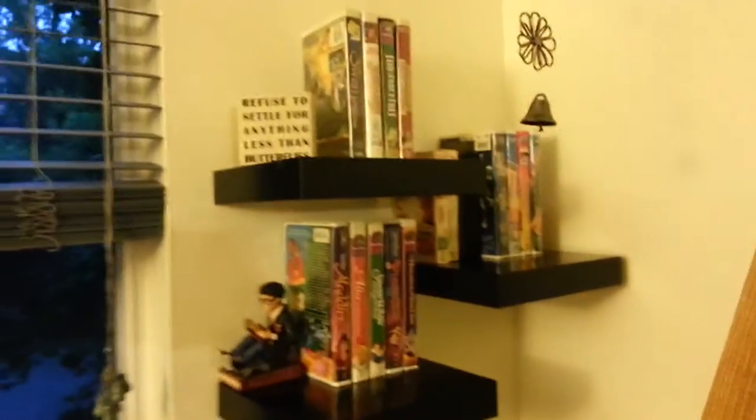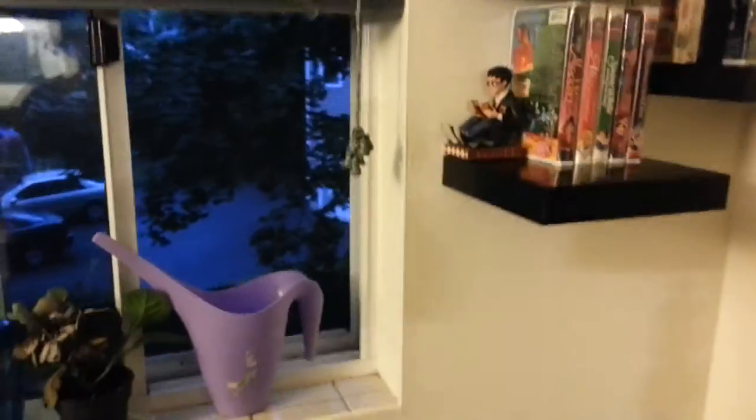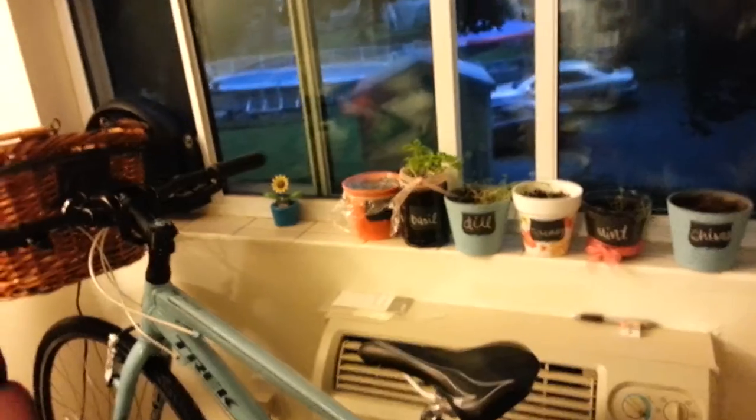I'm still walking, it's just very messy. Those are our bookshelves. As you can see, we stacked VHS's on them. We got a little Harry Potter. That's our window and my bike shelf. Okay, we're gonna go look at the other stuff, but you can't see our mess. You can look at this much of the floor.